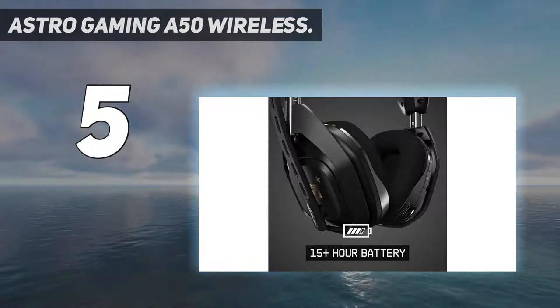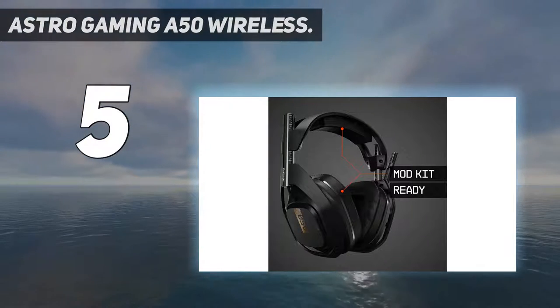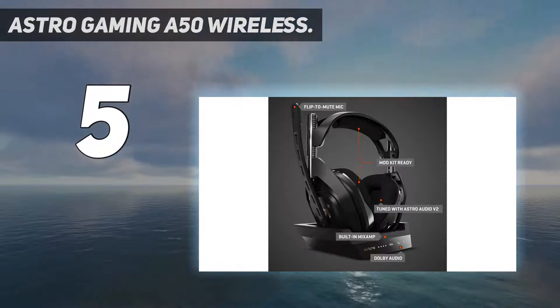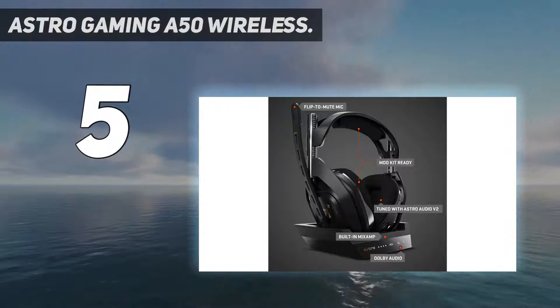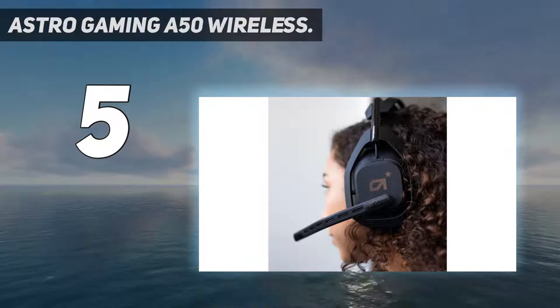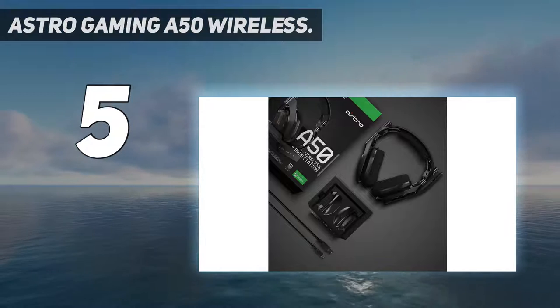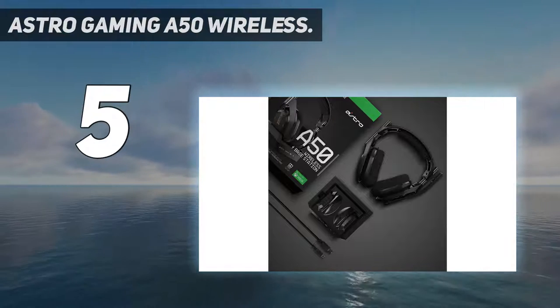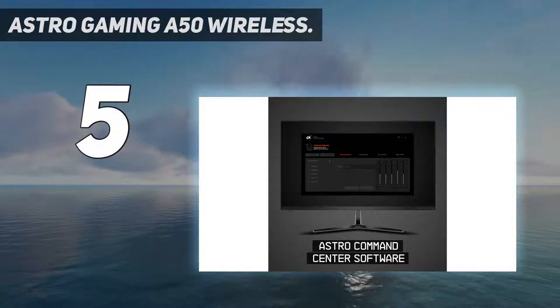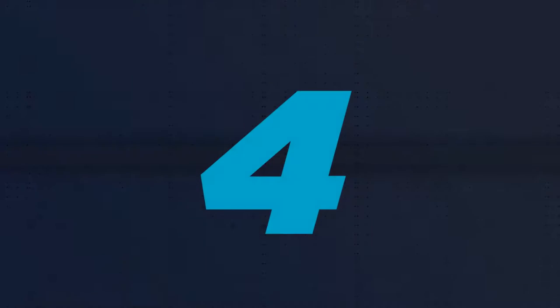It uses a 2.4GHz method as opposed to the Bluetooth protocol. The attached boom mic provides a crisp way to communicate with your team in online games and will automatically mute when you flip it upward. The 15-hour battery life isn't the best we've seen, but because the receiver base doubles as a charging storage cradle, the headphones will always be charging when they're in standby.